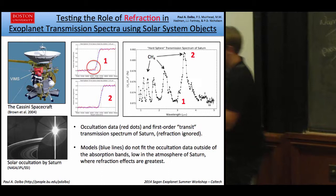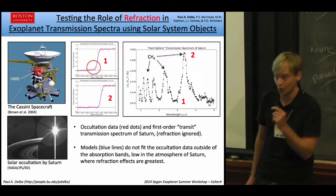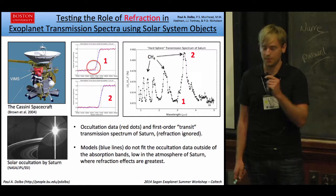Hello. My name is Paul Dalba. I'm a graduate student at Boston University. Today I'm going to move away from directly imaged planets and talk about transiting planets — and even planets within our own solar system, because there's so much we can still learn from them. I've acquired a dataset from the Cassini VIMS, Visual and Infrared Mapping Spectrometer, of a solar occultation by Saturn. These are the raw data: the transmission falls off from 100% down to 1 as the Sun appears to set behind Saturn.